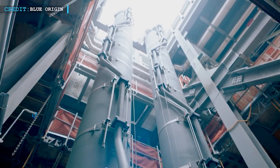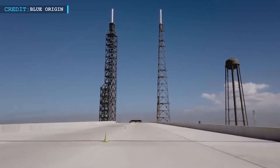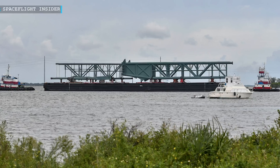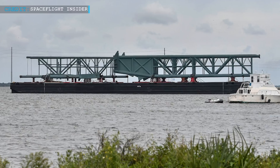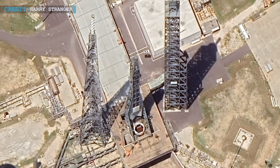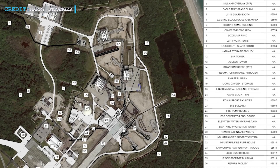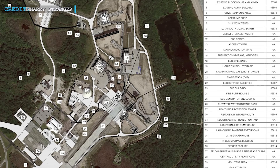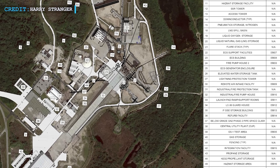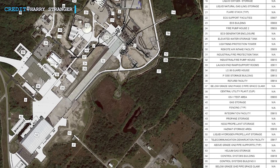As Blue Origin ramps up production, it is also actively preparing LC-36 to support hardware testing for New Glenn. Recent months have witnessed a series of tests involving both the main transporter erector, intended for supporting a fully assembled New Glenn, and a smaller transporter erector seemingly dedicated to testing New Glenn's second stage on the launch pad. Once positioned at the launch mount, the transporter erector is raised to a vertical position, mimicking the procedure that will be used for actual launches. In parallel, Blue Origin has established a new test site east of the launch pad — known as the GS-1 test area, or Glenn Stage 1 — equipped with stands for testing rocket stages and propellant lines running from the launch pad to the test stand.